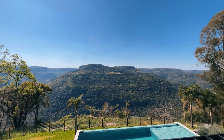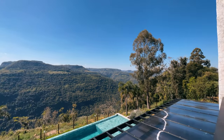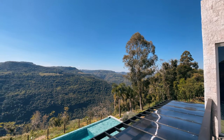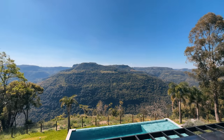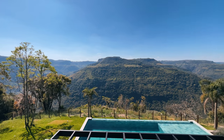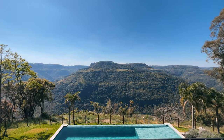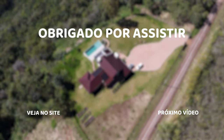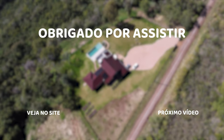Que Deus abençoe o seu dia, abençoe a sua semana, te prospere, te dê saúde, te dê muita paz. Que você consiga comprar o seu imóvel dos sonhos — não precisa ser comigo, mas que você realize os seus sonhos. Quero te agradecer por ter visto esse vídeo até o final. Muito obrigado — um abraço, seu amigo Diego Rodrigues. E se você tiver um imóvel e quiser vender, chama a gente aqui embaixo no e-mail. Um abraço, até mais, tchau!